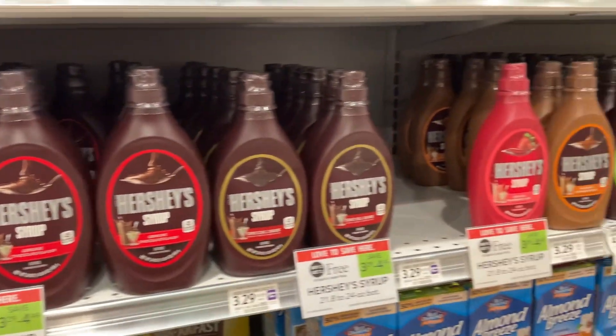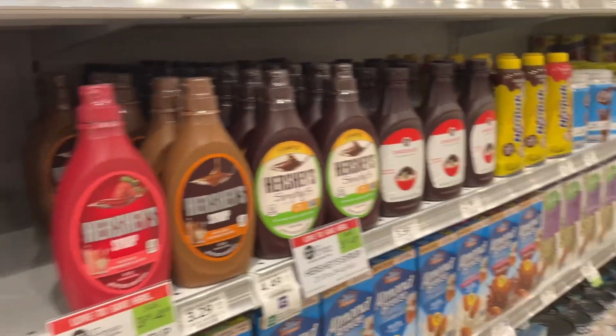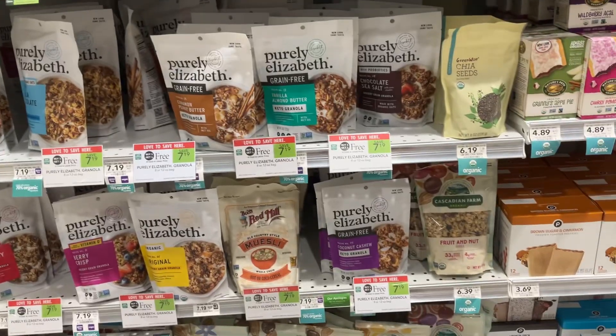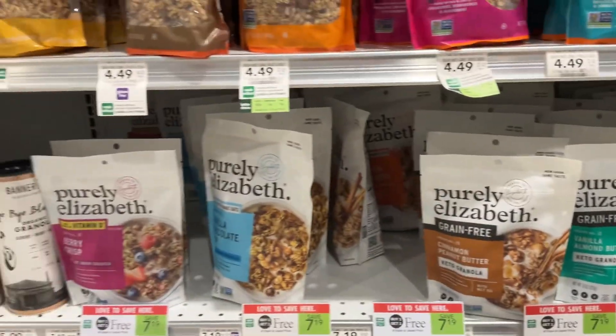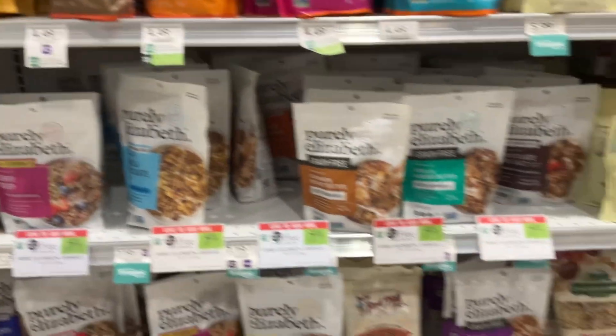My son's favorite — Hershey syrup — is BOGO. You can save more than $4 this week at Publix. This new-to-me Purely Elizabeth Granola is also a Publix BOGO this week — save $7.19 if you want to try something new.